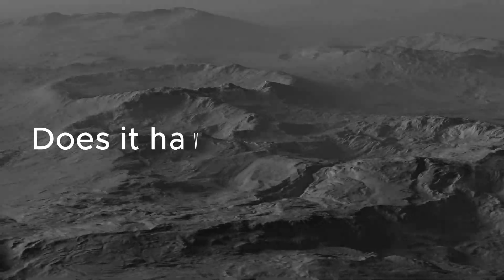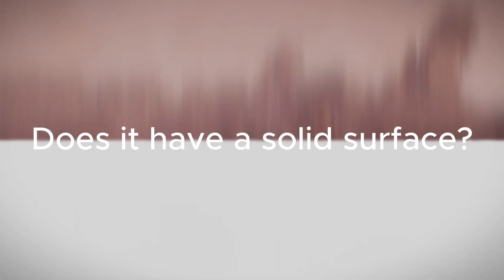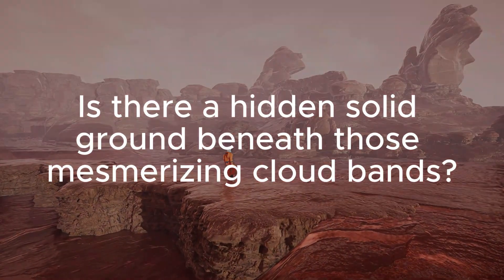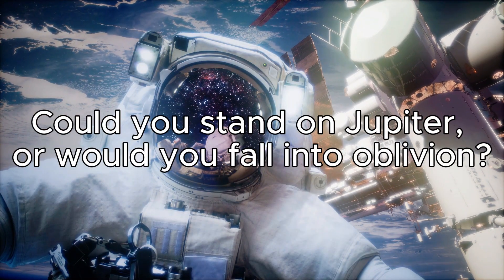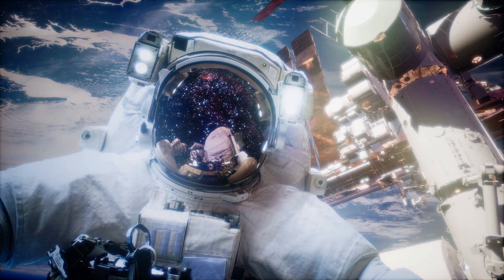Just think about this. Does it have a solid surface? Is there a hidden solid ground beneath those mesmerizing cloud bands? Could you stand on Jupiter? Or would you fall into oblivion, wondering about these questions?